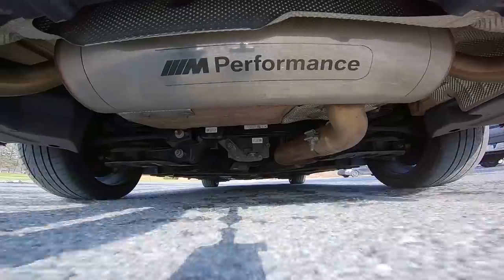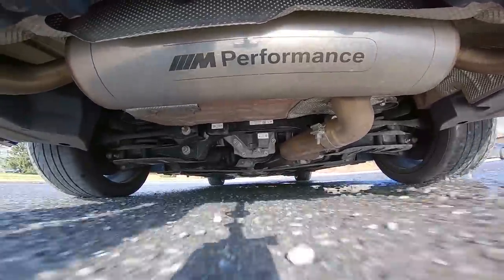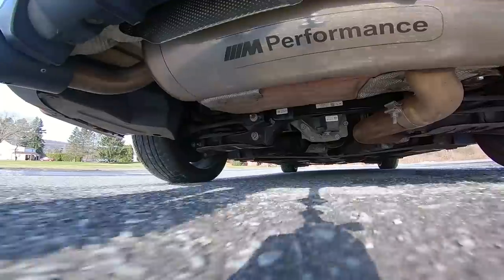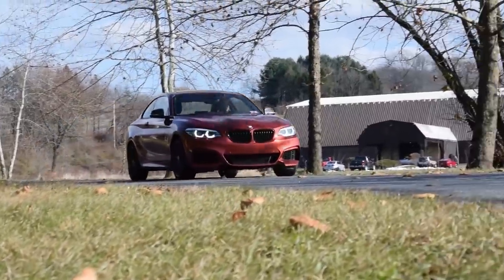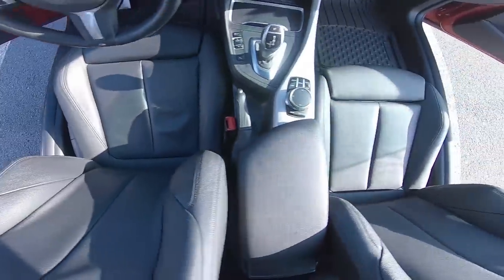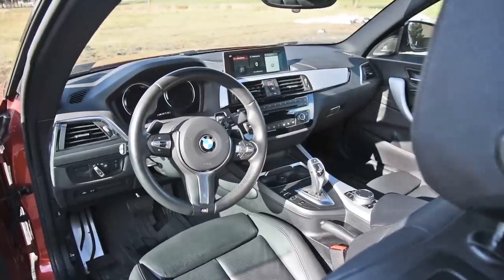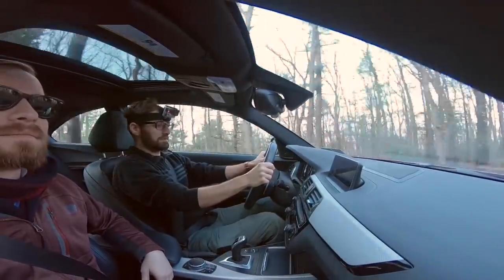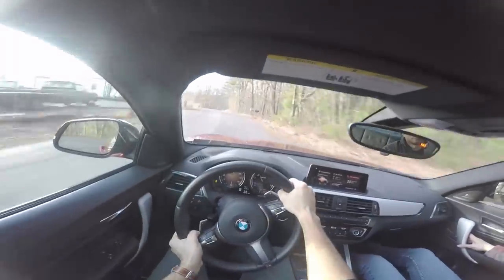It's not an M2. Even though there are M badges on these things, these are M Performance badges. M Performance is to M models what Mad Cat's controllers are to genuine PlayStation controllers — or Koss is to Sony, or RC Cola is to Coke. It's close enough to the genuine article, but it doesn't have that extra zing. And when you're seated in the BMW M240i, you get that feeling that this really is a coupe that can be whatever you need it to be.